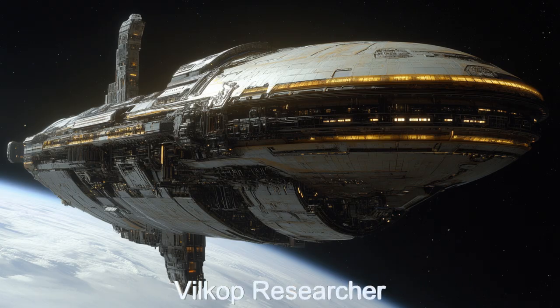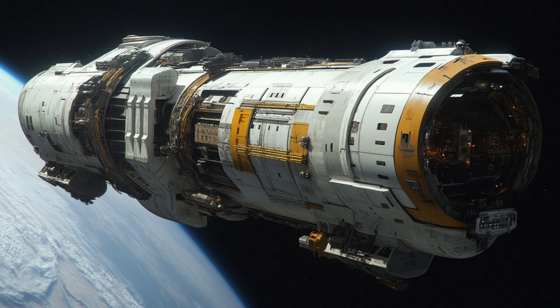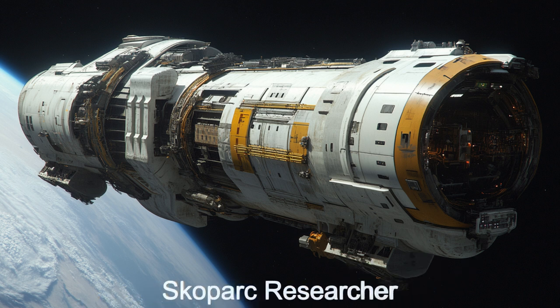Welcome back to the Daily Spaceship video series. Today, we're taking an in-depth look at the Vilkop Researcher, a state-of-the-art alien spaceship from the renowned Planetary Explorer team.